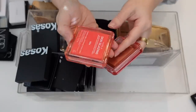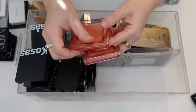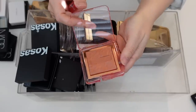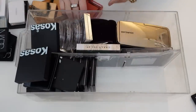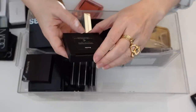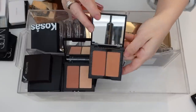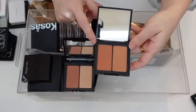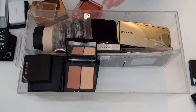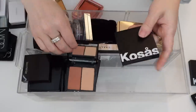Here are two Nabla blushes — these are relatively new. This one is Lola and this one is Independence. They're a baked chalet formula — just stunning, so I'm going to hold on to those. I have some Kosas Color and Light Press: this one is Contra Chroma, this one is Contra Chroma High Intensity — I think I'm going to declutter that one because it's meant for deeper skin tones. And then this one is Longitude Zero, which is really beautiful, so I'm going to hold on to these two.